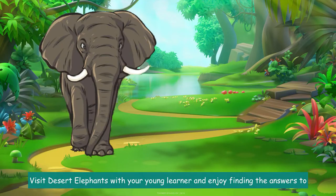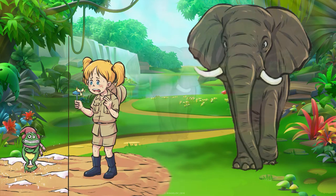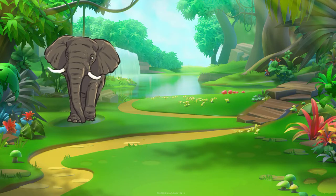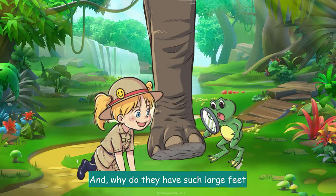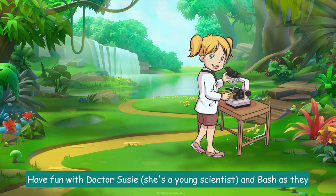Visit desert elephants with your young learner and enjoy finding the answers to: do African elephants live in cold or warm climates? Where do African elephants find water? What time of day do they travel? And why do they have such large feet?